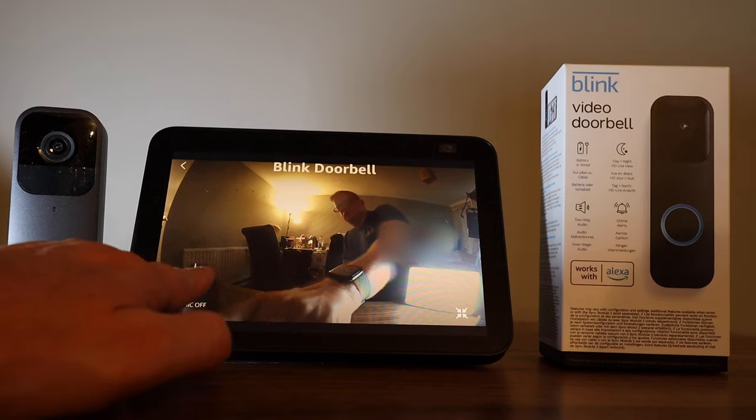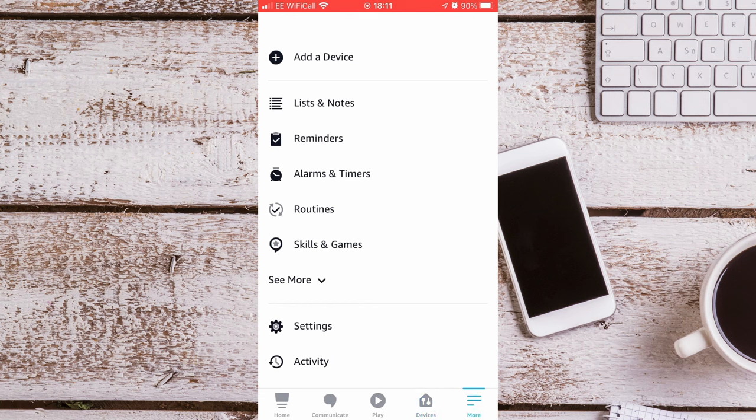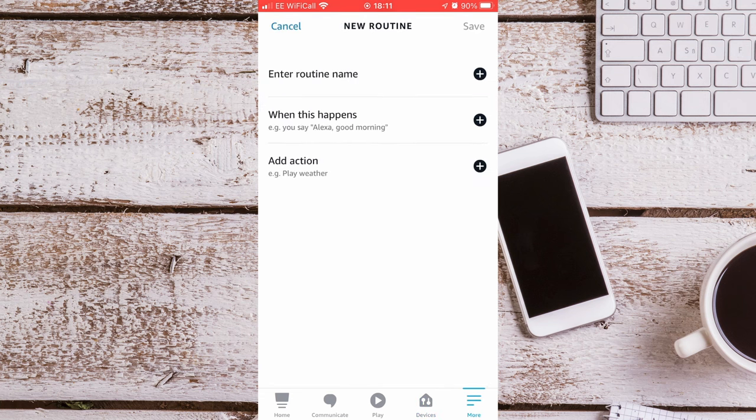As promised, I will now show you how to automatically see who is at the door. Open the Alexa app, go to More and then to Routines. Press the plus symbol at the top right-hand side of the screen and give it a name.